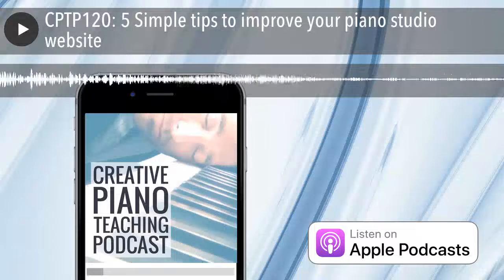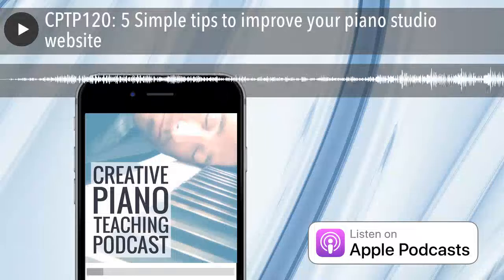This season of the Creative Piano Teaching Podcast is proudly brought to you by Casio Electronic Music Instruments.